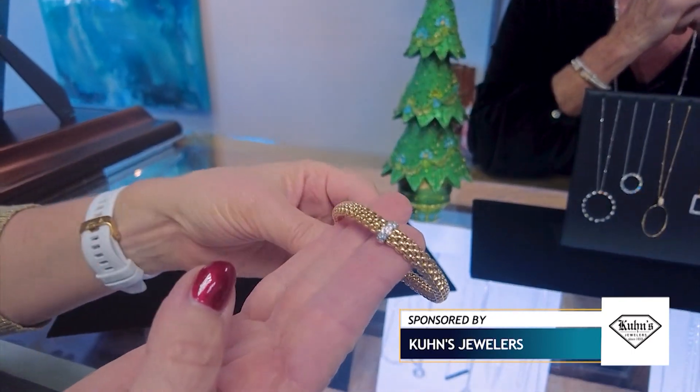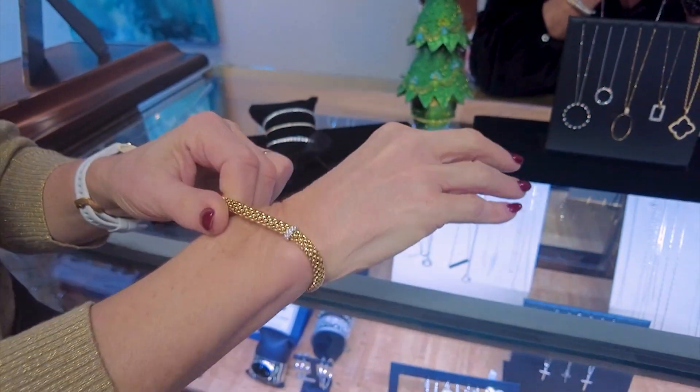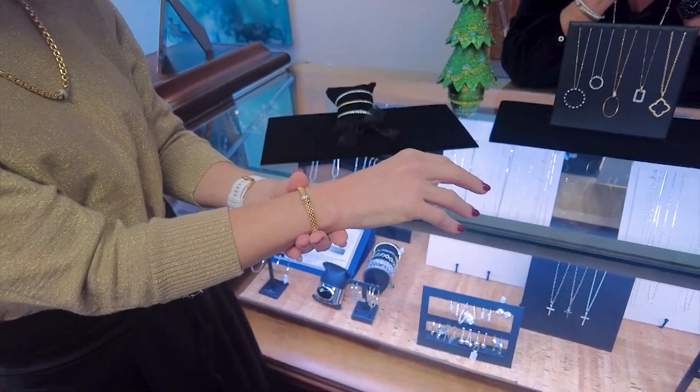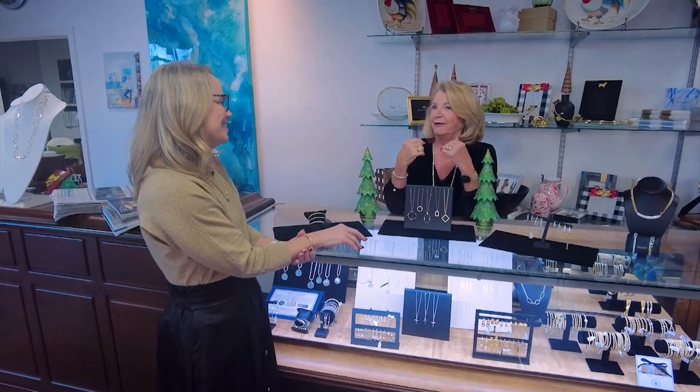Isn't that beautiful? That's one of the reasons I don't wear a lot of bracelets — I have a hard time getting them on. So that is absolutely perfect. I can't do it myself, so I need something like this. This is made for me.